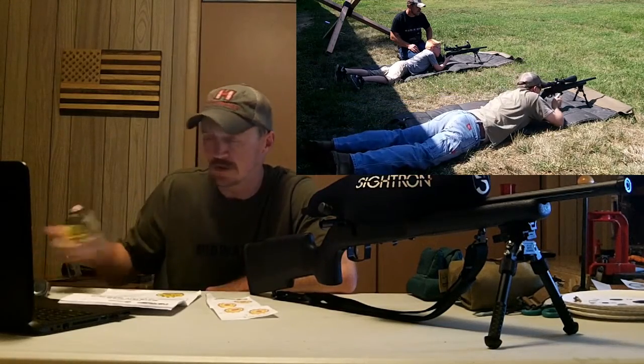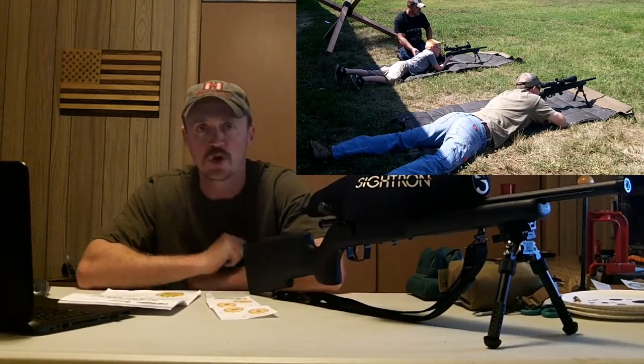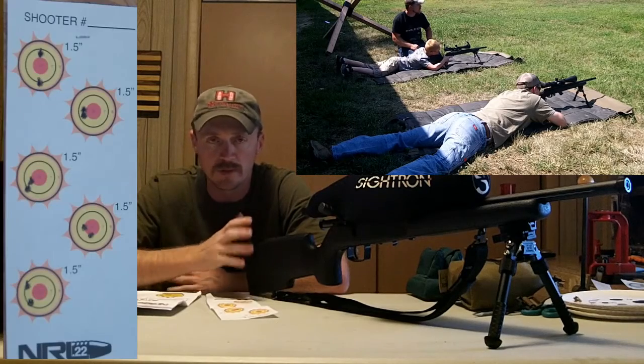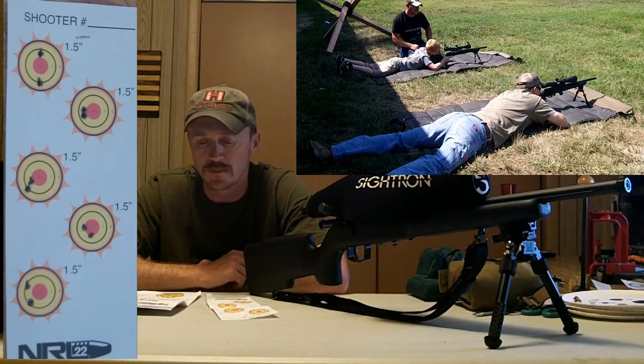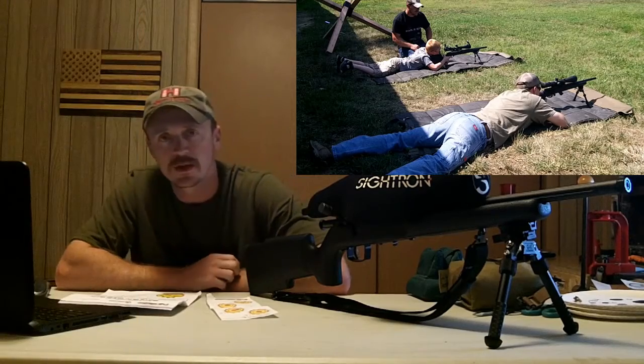The SK Standard Plus ammo did okay. I think there's a little bit more tuning I can do with my rifle — playing with the action torque and maybe trying some different ammo to tighten groups up a little bit. But I was pretty happy with this stage and shooting prone I seem to be getting a little bit better.